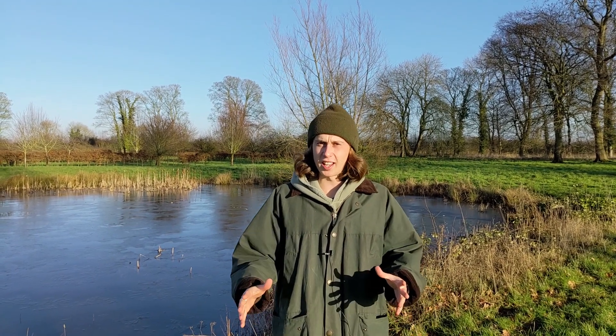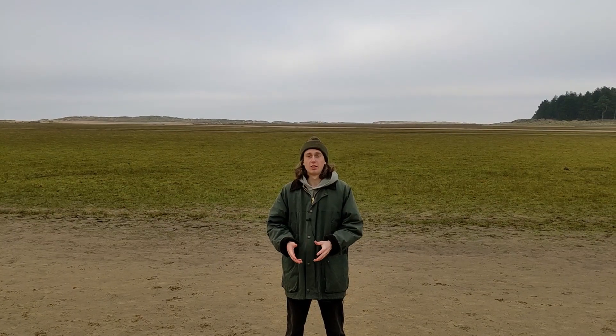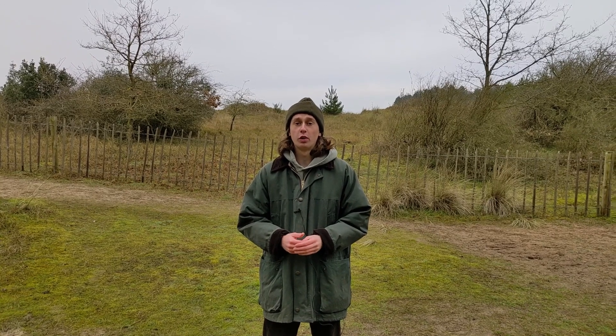Hi, my name is Ben and today I'm going to show you around some of the best parts of Norfolk. Norfolk is England's fourth biggest county, known for its vast beautiful landscapes and its quaint village life. From before the Covid-19 pandemic popularised staycations, North Norfolk had been a great summer destination spot — but today I'm going to be showing you why North Norfolk should be your next winter vacation spot.